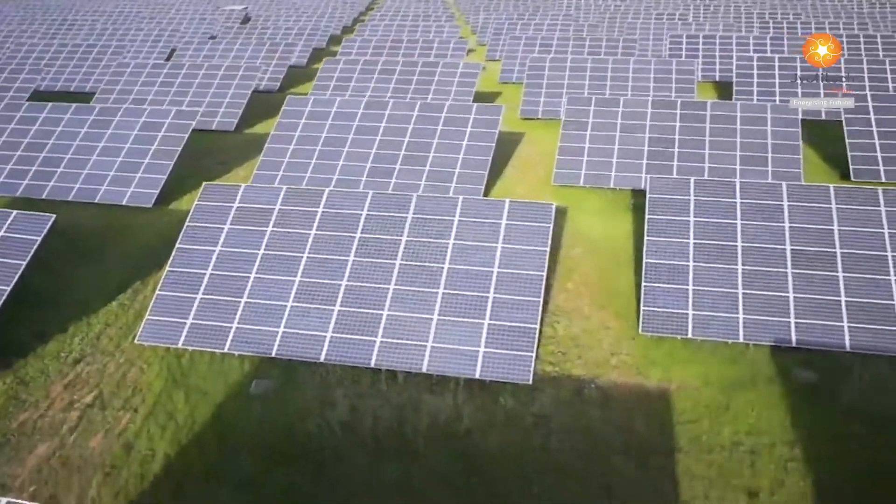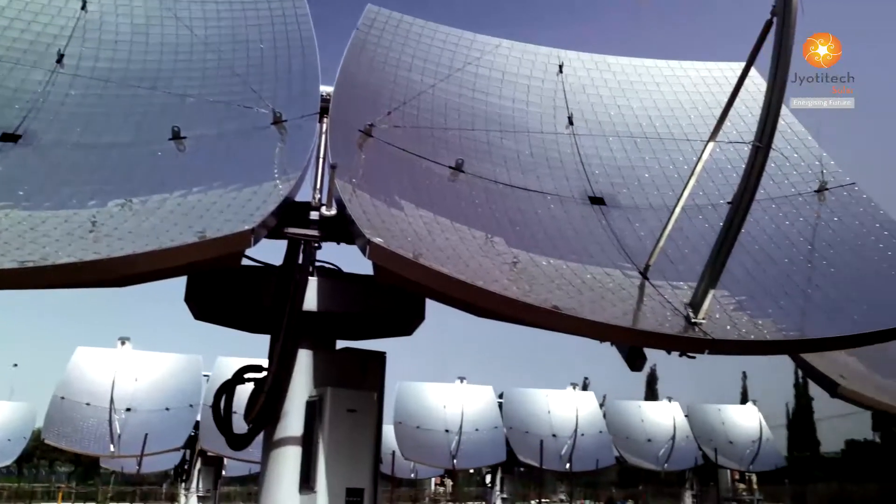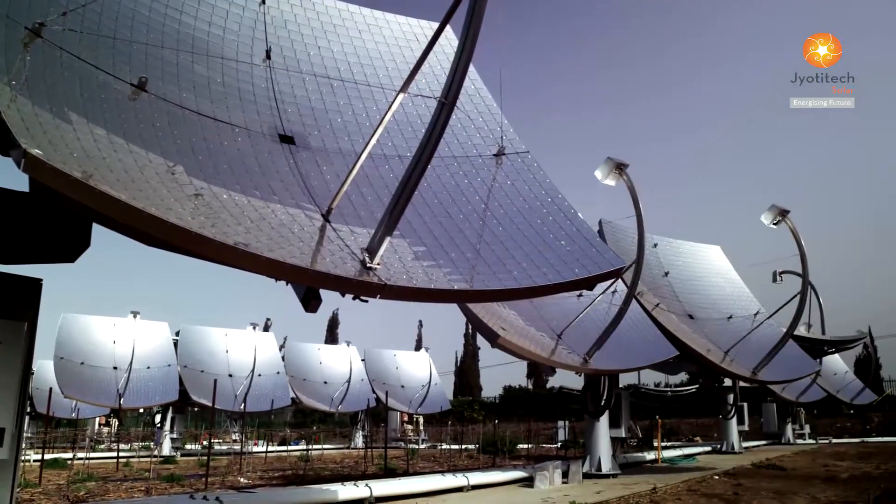These technologies are sustainable, rapidly deployable, environment friendly, and most importantly cost effective.